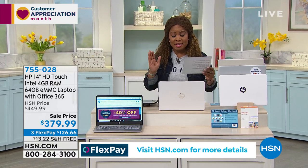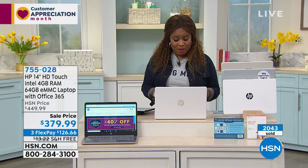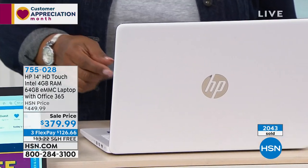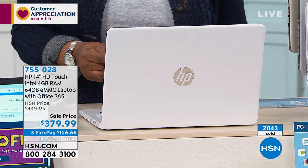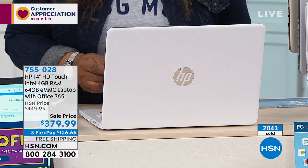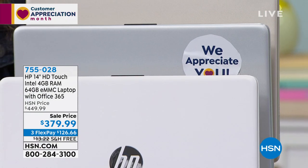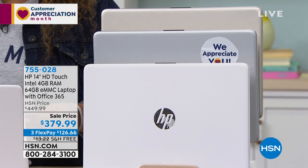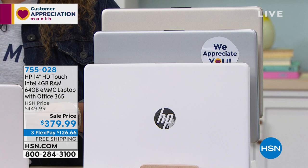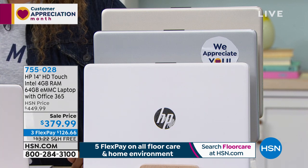You're looking at 64 gigs of eMMC storage — it makes the computer lightweight and prevents it from getting hot. It's about three pounds with an 11-hour battery life. This computer has HP fast charge and runs Windows 10 in S mode, which means no need for an antivirus. We have three great colors: gold — the most limited — rose gold, white, and silver. We're offering it on three credit card payments of $126.66 with free shipping and handling.